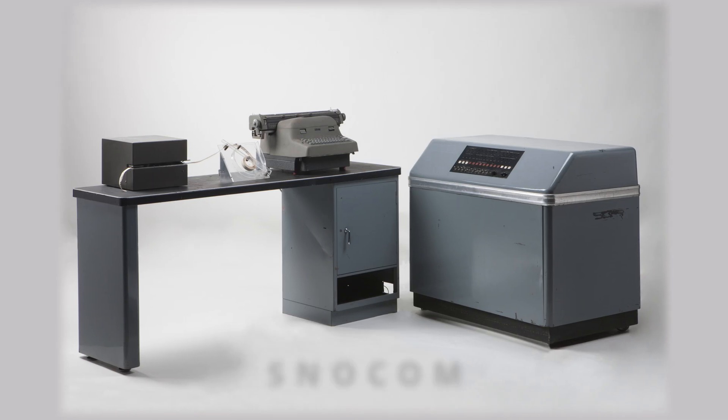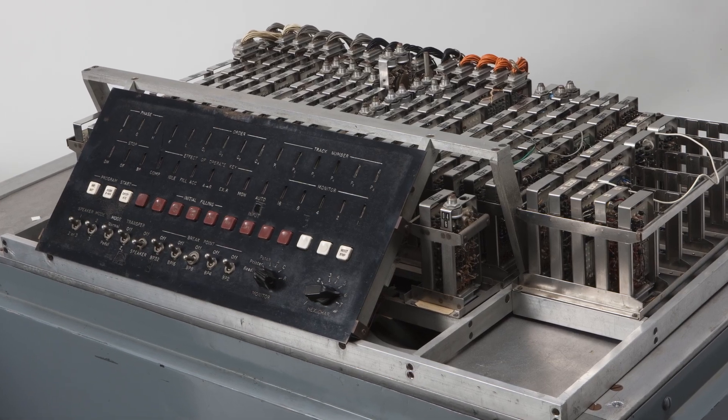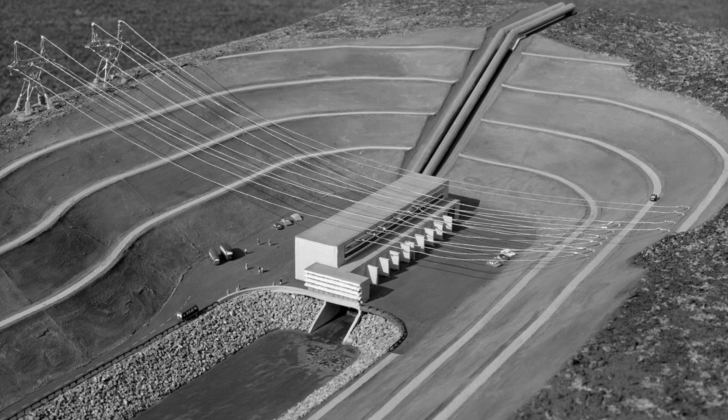They commissioned Murray Allen to set out the design of a machine which became known as SNOCOM. David Wong started work on his masters and then his PhD to develop equipment they could use for a very complex set-up of power production.